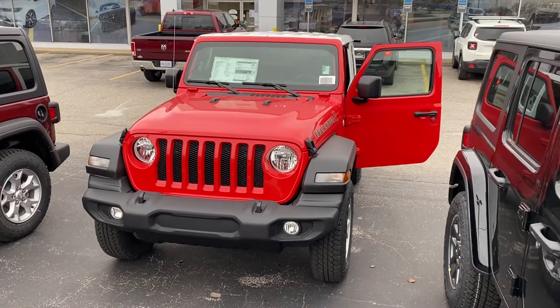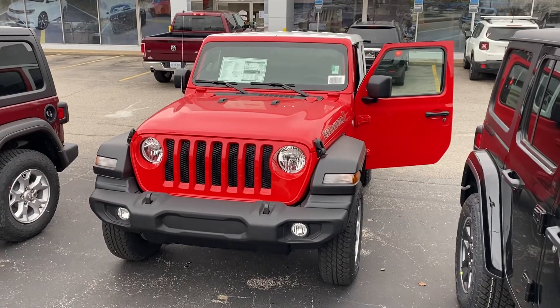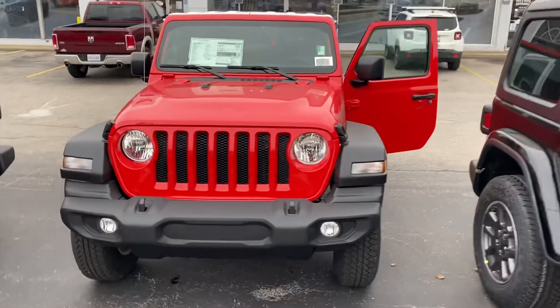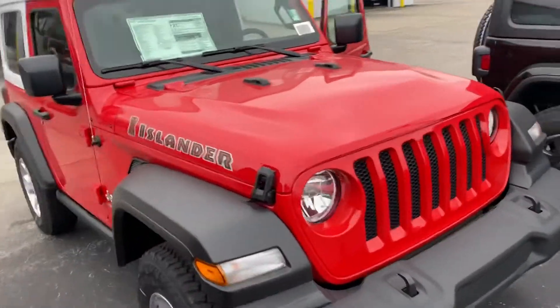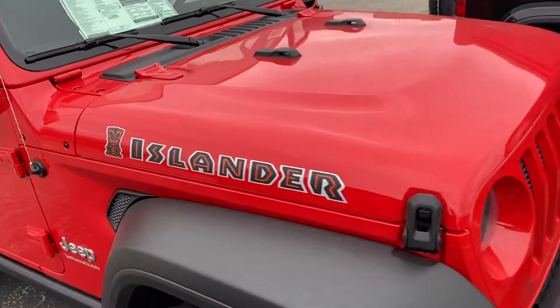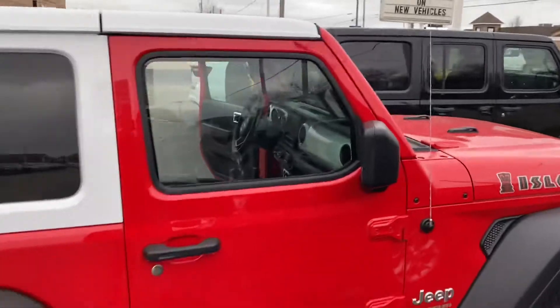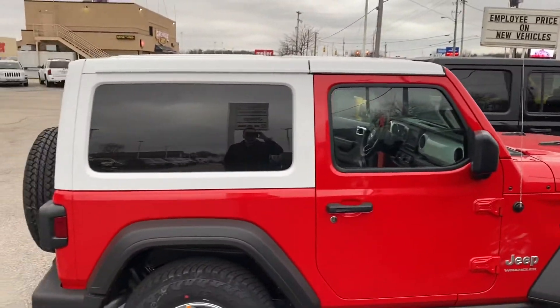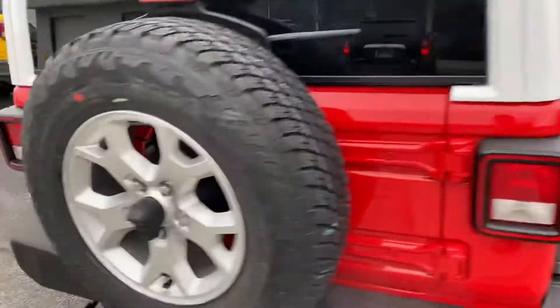Hey John, this is Justin with Preferred Chrysler on Henry Street here in Muskegon. You asked if we had a two-door Wrangler and we sure do. This one here is a 2021 Jeep Wrangler Islander Edition, so we got some different cosmetic features with the Tiki logo, red exterior with a white top — very unique. We have the backup camera here.